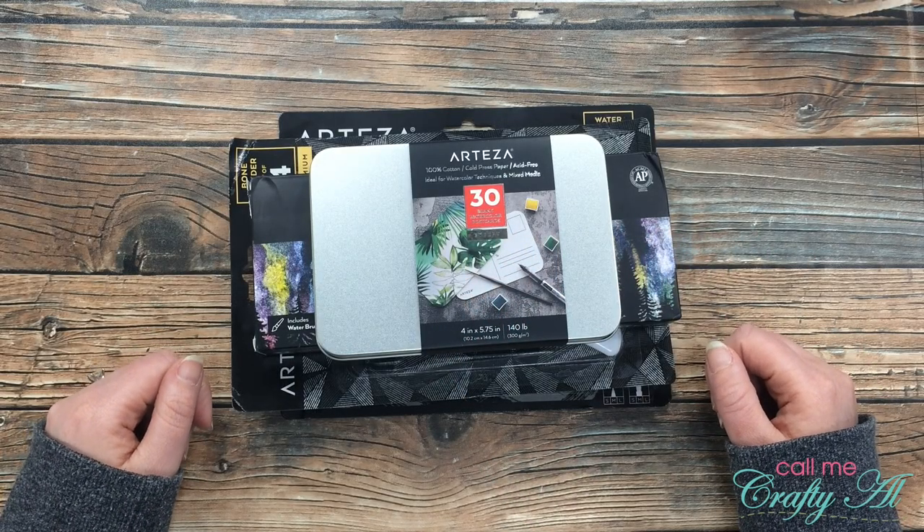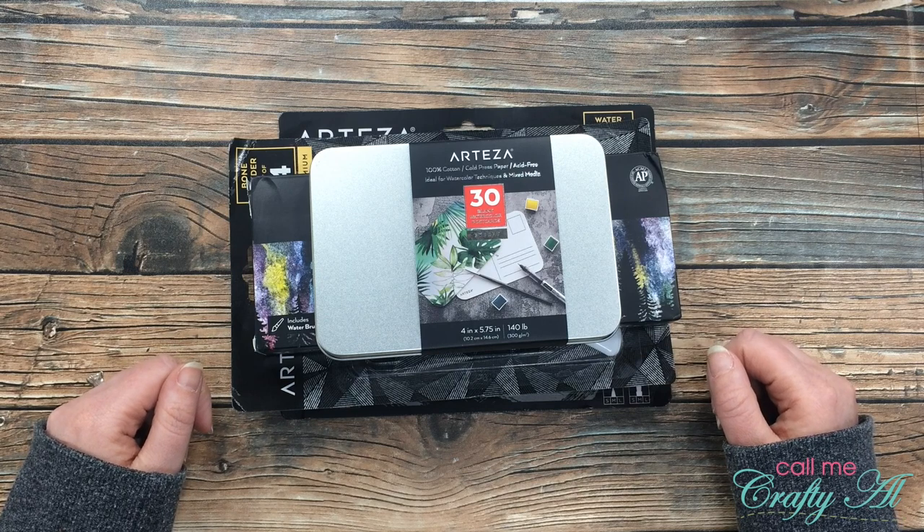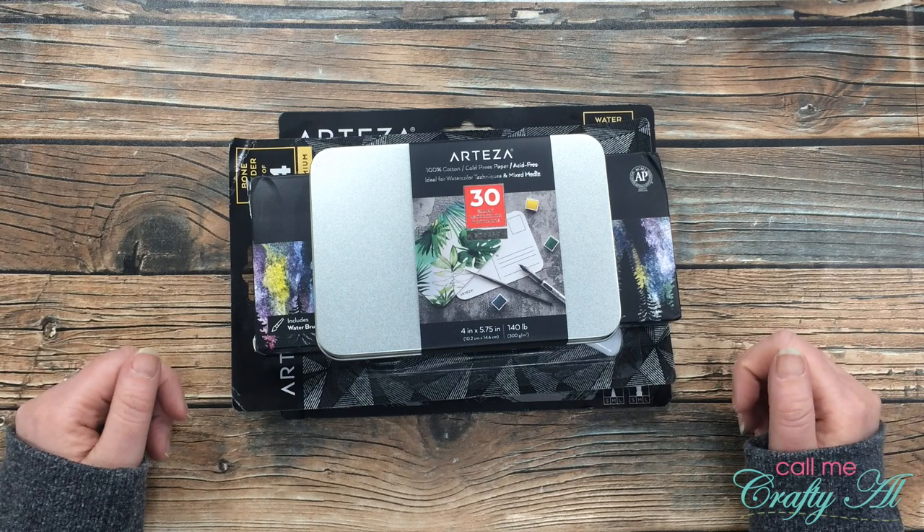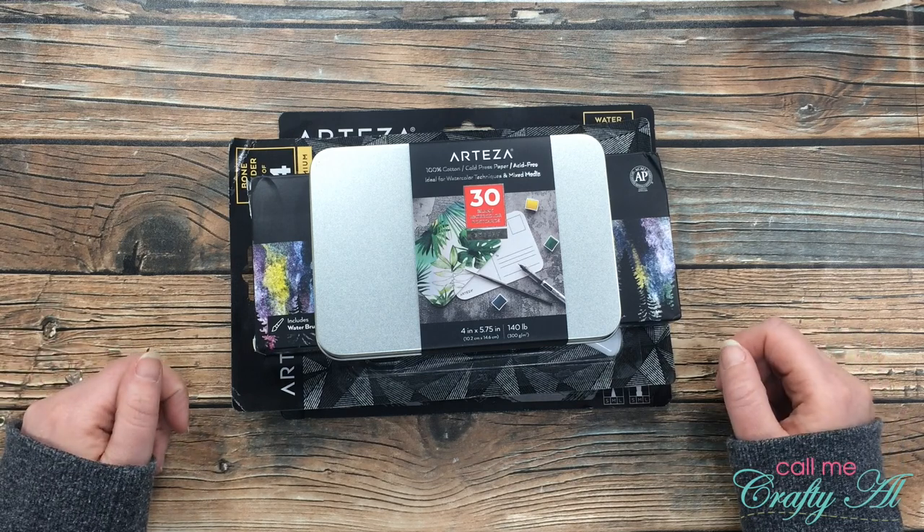Hello crafty friends, it's Alicia of the Call Me Crafty YouTube channel. I just got in some new goodies from Arteza, so I thought I would stop by and share them with you. I hope you'll stick around.